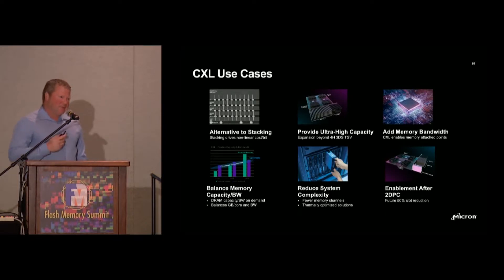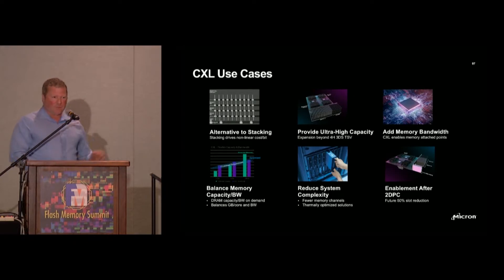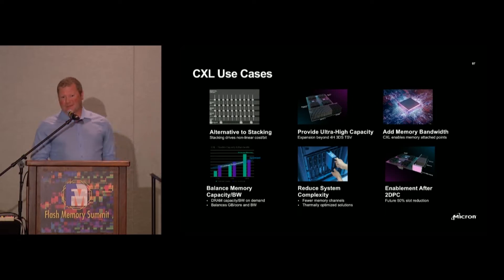Adding memory bandwidth is something that maybe comes as an afterthought in customer discussions about CXL, but it's certainly very interesting. Our preliminary use case analysis suggests we get upwards of 30 to 40 percent system performance increases just by adding a couple of CXL devices, and the bandwidth scales with the number of devices you add. Again, it becomes a very interesting solution to a very real problem today.